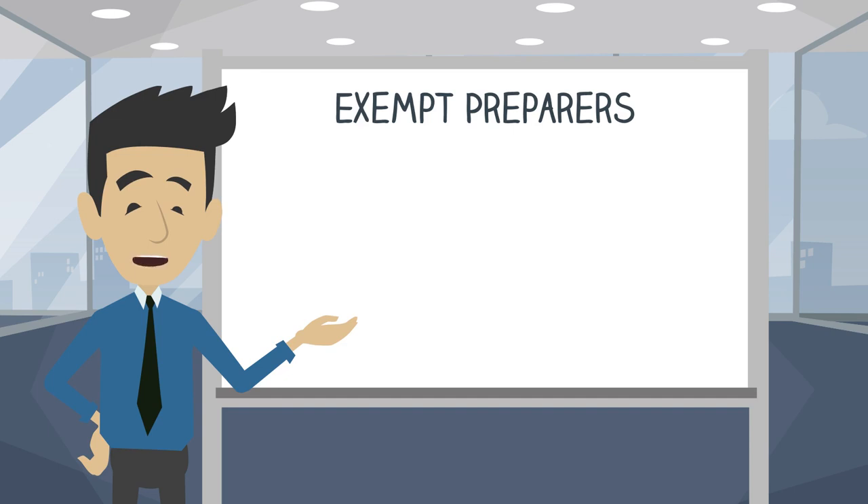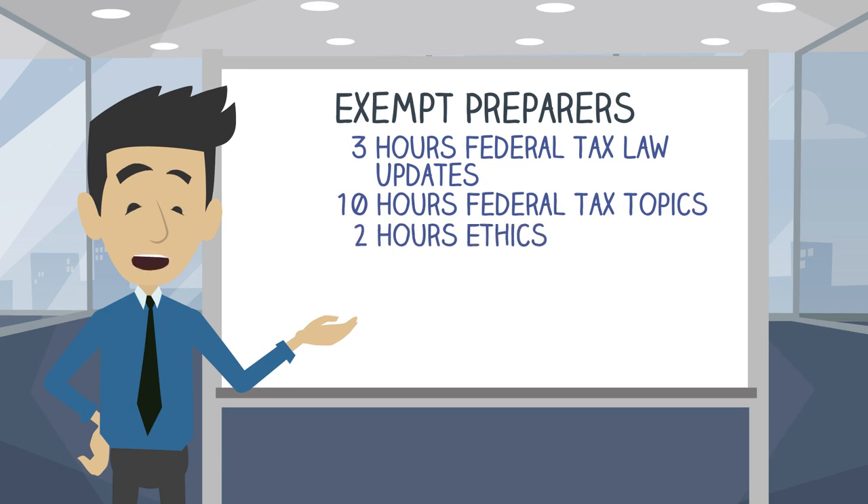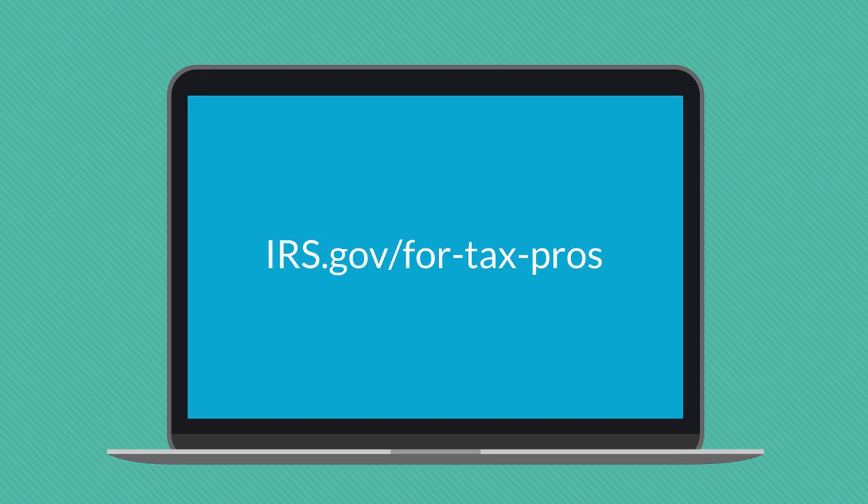Exempt preparers must complete 15 hours of continuing education in the following subject areas: three hours of federal tax law updates, ten hours of other federal tax topics, and two hours of ethics. To find out if you are exempt or non-exempt, visit the following URL and click the Annual Filing Season Program Participants link on the left.